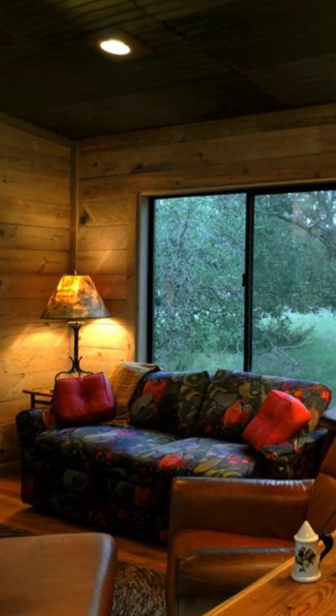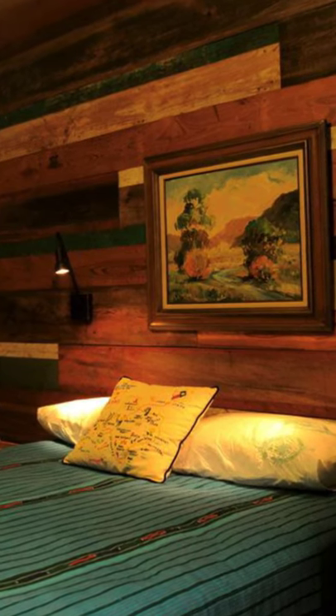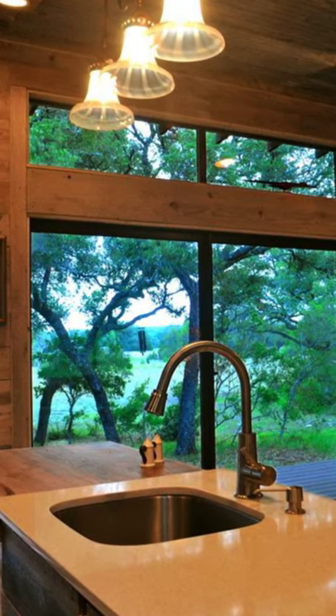Hello everybody, and welcome back to Hugo House. And today, we'll be talking about this reclaimed tiny house that looks gorgeous inside and out.